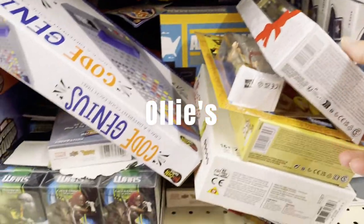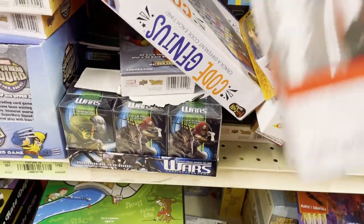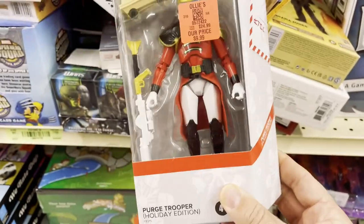Hey, welcome back to the channel. I have a toy hunt today. First up we are at Ollie's. They had a lot of stuff at this Ollie's but it's the stuff we always see.